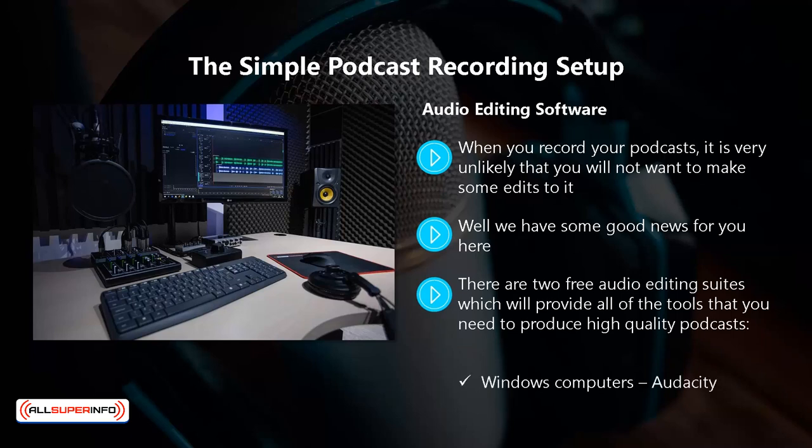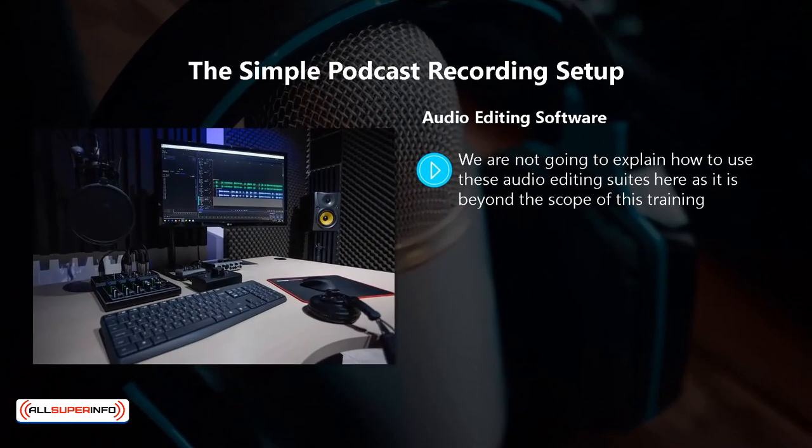For Windows computers, there is Audacity. For Mac computers, there is GarageBand. There are other audio editing suites, some of which are free and others where you will need to pay. In all honesty, Audacity and GarageBand are all you need, so why pay for an editing suite when you don't need to? We're not going to explain how to use these audio editing suites here, as it is beyond the scope of this training. There are plenty of videos on YouTube that will show you how to use the basic and advanced features of both audio editing suites.